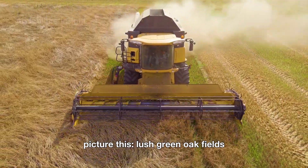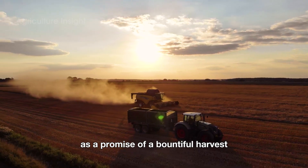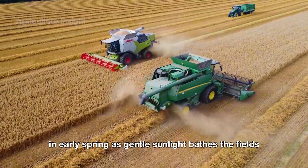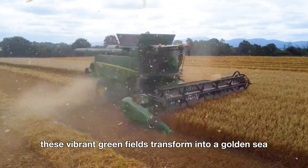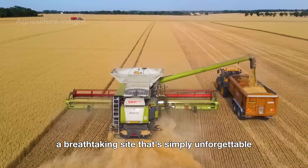Picture this: lush green oat fields, where each seed is planted as a promise of a bountiful harvest. In early spring, as gentle sunlight bathes the fields, the oat plants awaken and begin to grow vigorously. In the blink of an eye, these vibrant green fields transform into a golden sea — a breathtaking sight that's simply unforgettable.